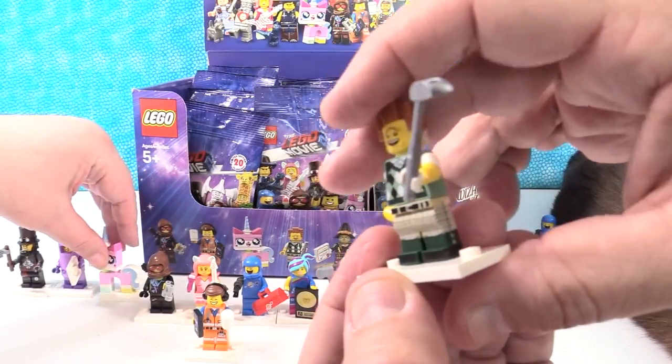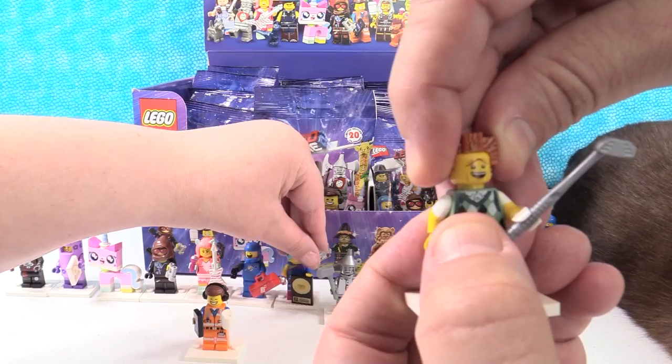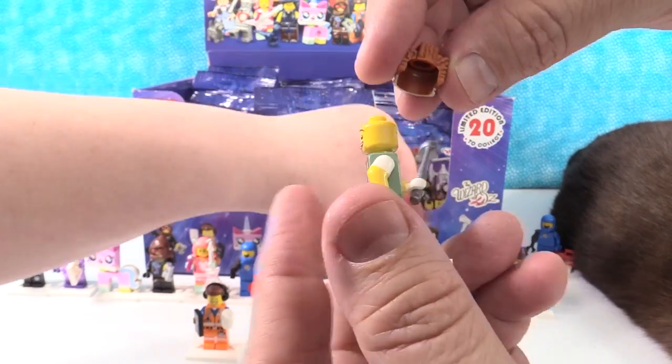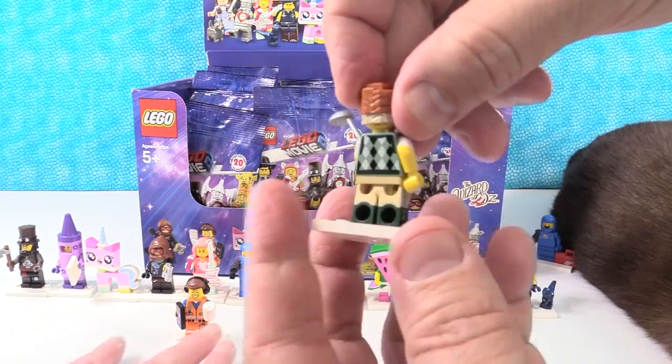He has awesome plaid pants, like his little Argyle shirt. He has two different expressions, and there's his awesome signature headpiece. Cool figure.